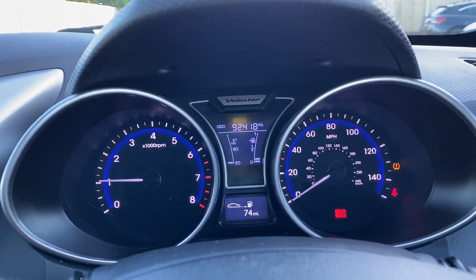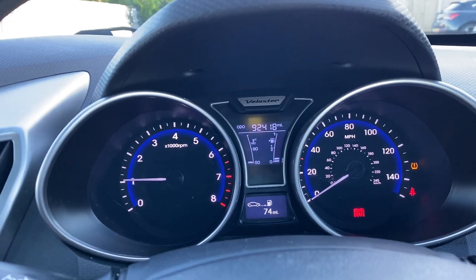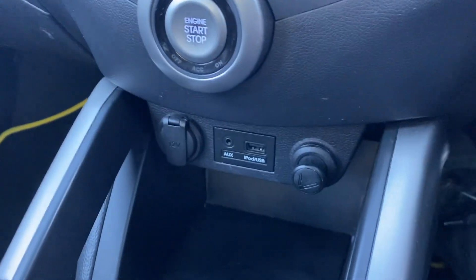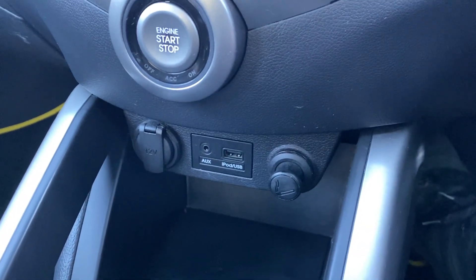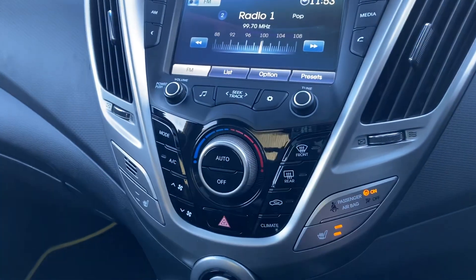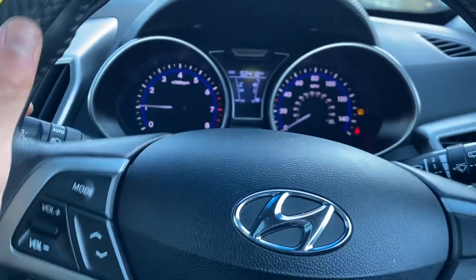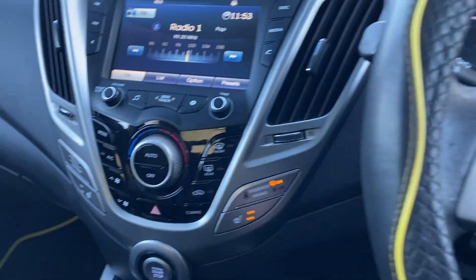You can also see the current mileage — it's on 92,418, which may increase just slightly. I've done a few miles on the car myself and I really do quite like it. It's a nice easy car to drive; the steering is really nice and light, which makes it really great for town driving.